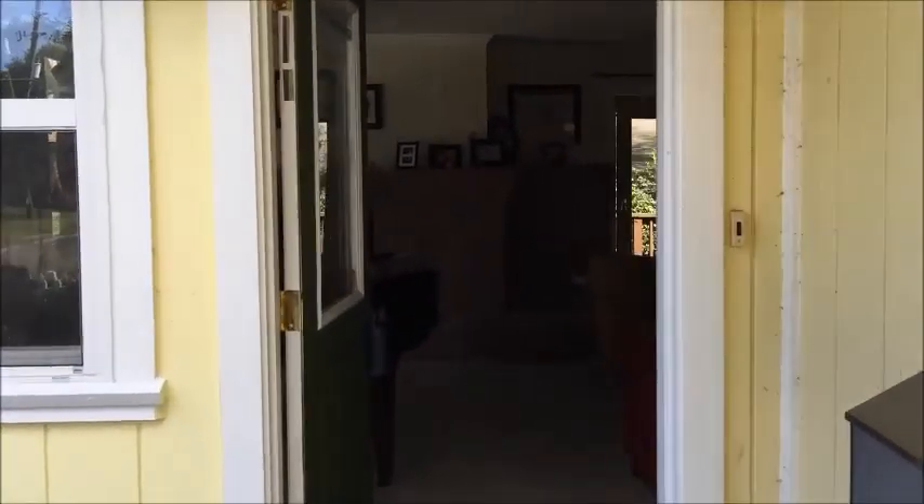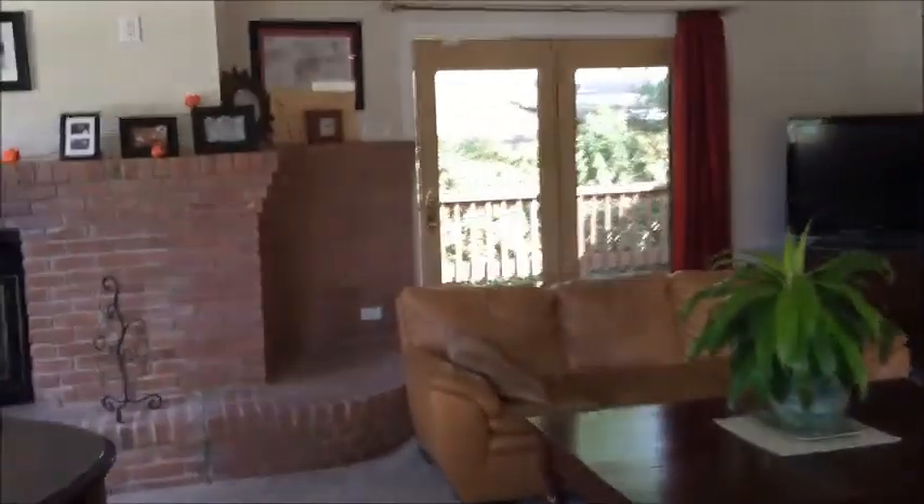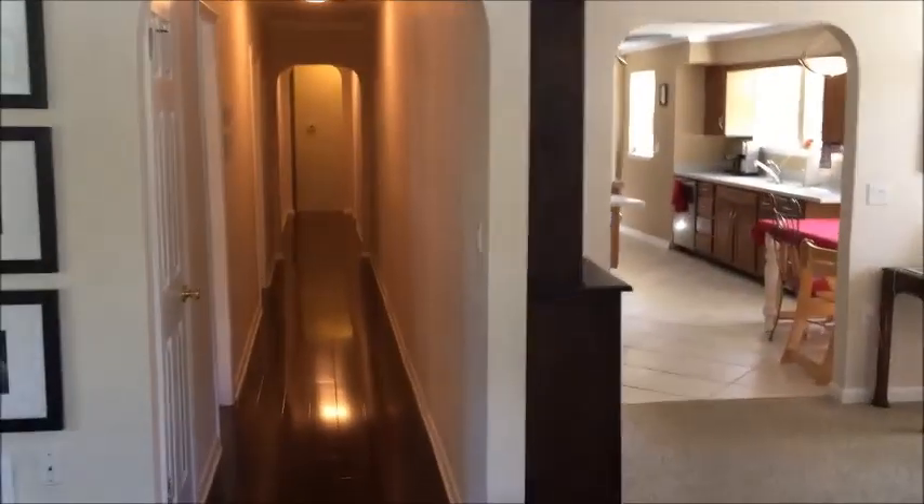Welcome home to 4252 Lexington Avenue, located in historic Avondale. This four bedroom, three bath house is about 2,300 square feet and sits on a fenced corner lot. All it needs is its new family.